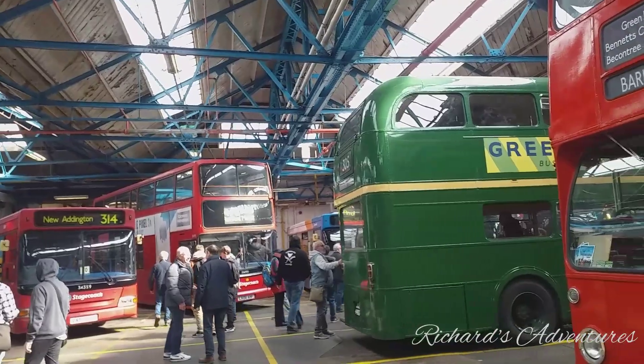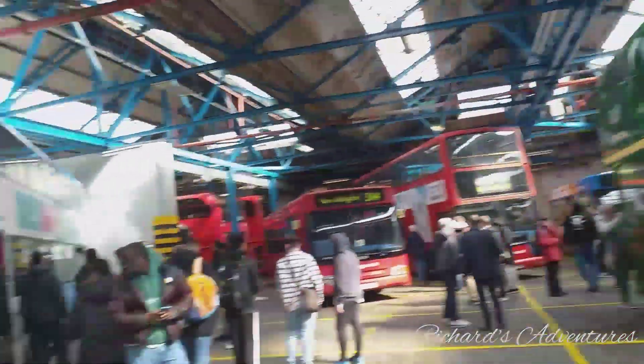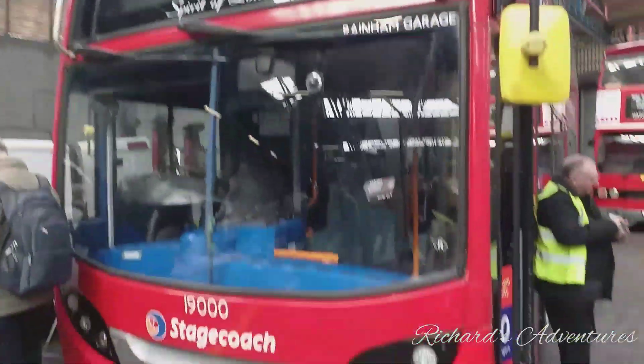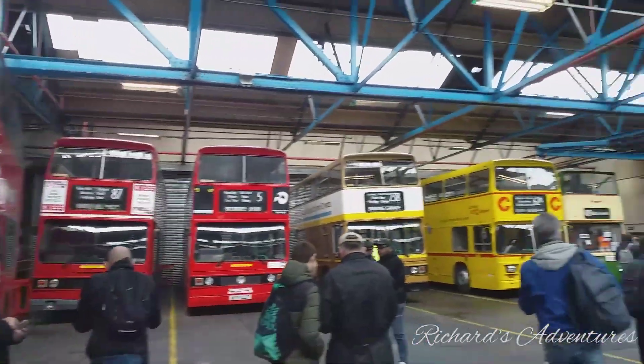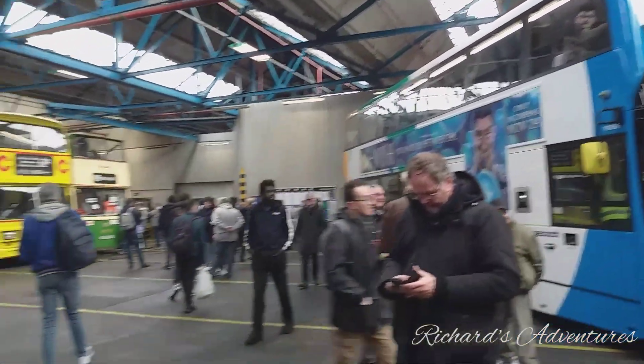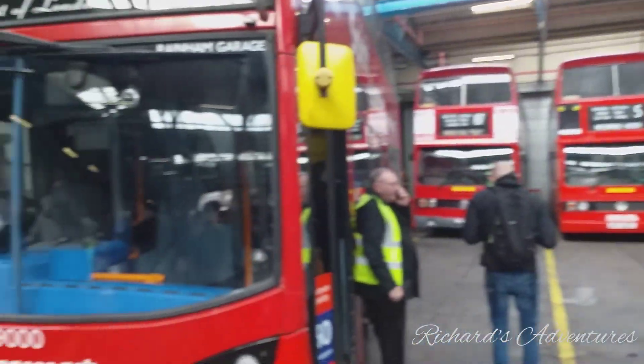We're going to show you all these lovely buses around here. We're going to go on this one and show you around — there's a number 252 to Elm Park. We've got some more to see along here, got another one to see up there. We can check that one out in a minute, but yeah, we'll check these buses while we're in here.